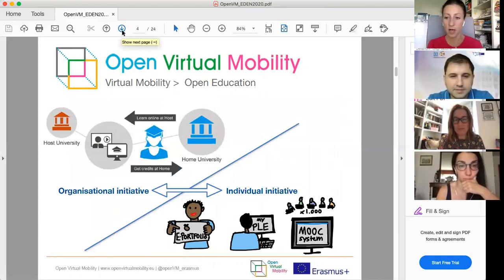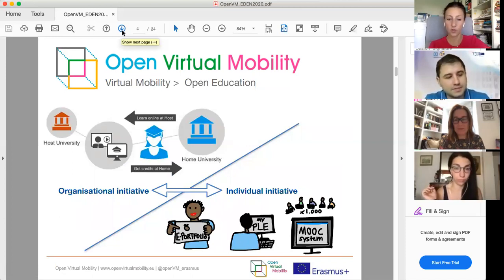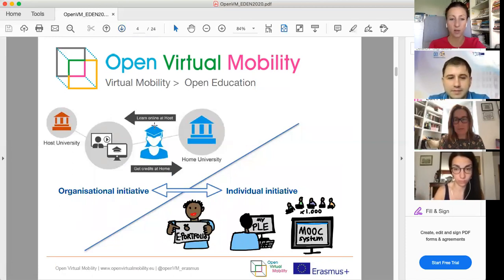The project focuses on virtual mobility in the context of open education. We developed a series of mini MOOCs to enable students and teachers to acquire skills needed for virtual mobility — taking individual initiative, building one's own learning environment, and learning in open spaces with tools that allow connecting with people from different countries.